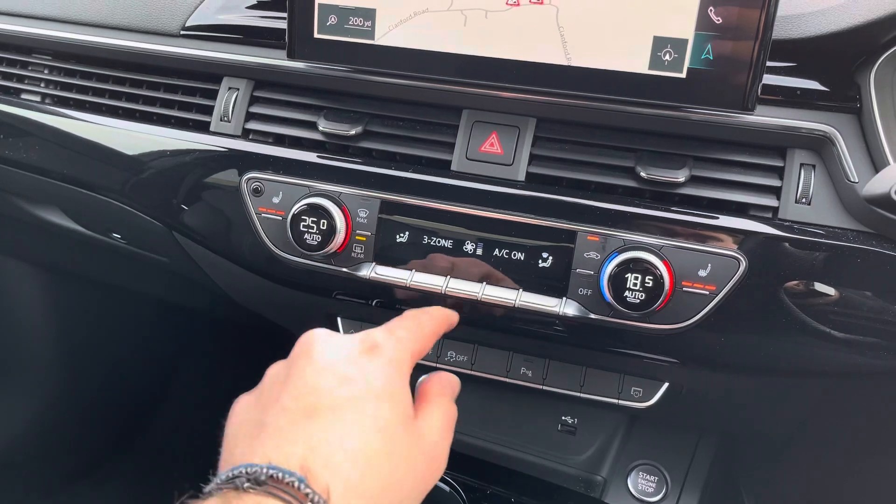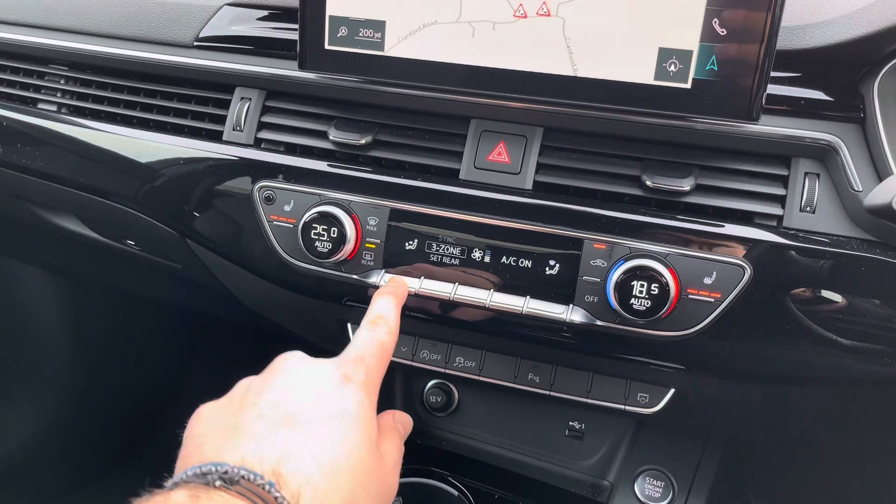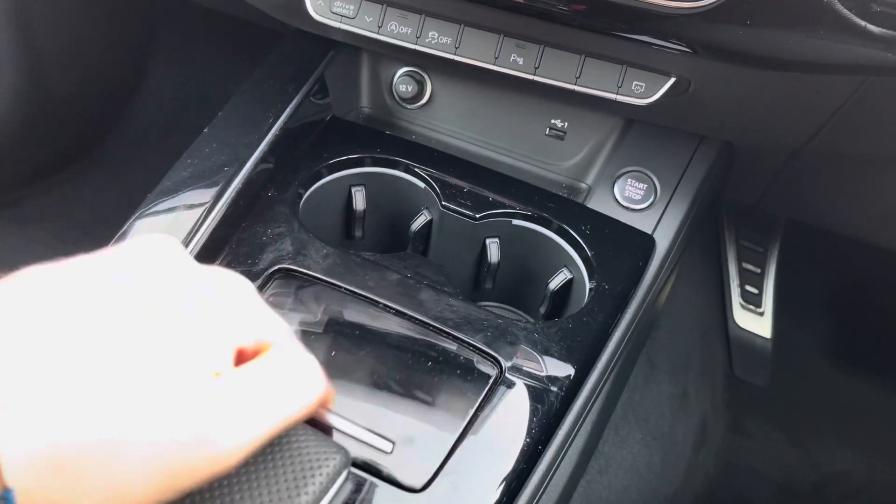Both front seats are heated for maximum comfort, as well as tri-zone and dual zone in the front climate control, meaning you have complete control over all of the air and temperature.